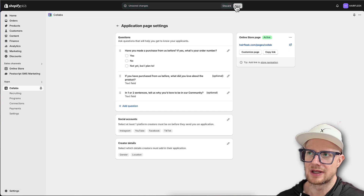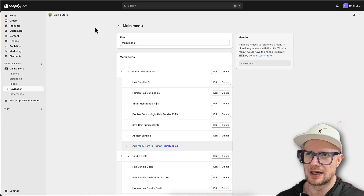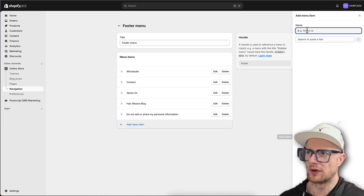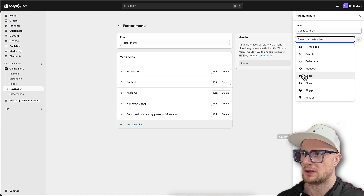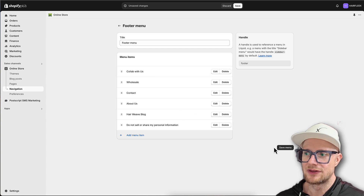Let's copy the link and I'll show you what this page looks like, then we're going to add it to our menu. That logo looks horrible, but we're going to add this to the footer menu for now. Under Navigation, let's head over to the footer menu and add 'Collab With Us,' then link it to the Collabs page.